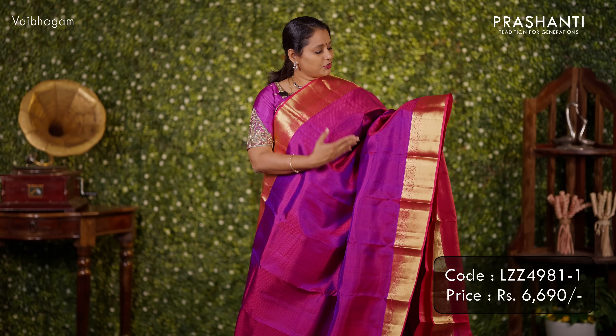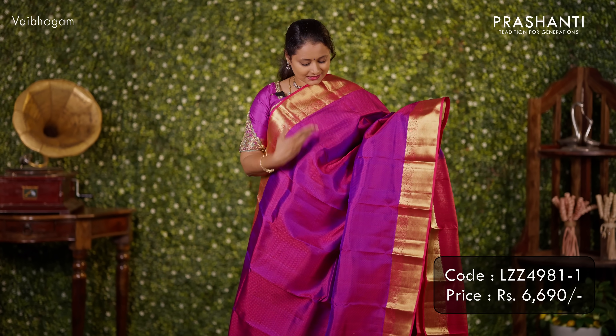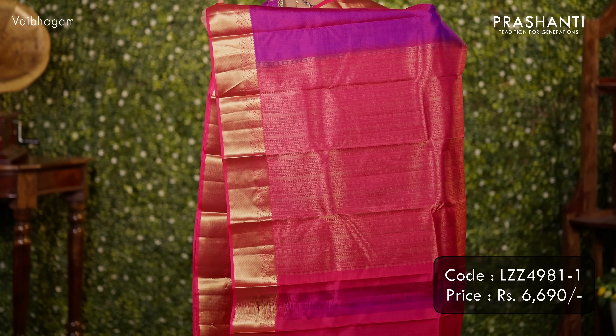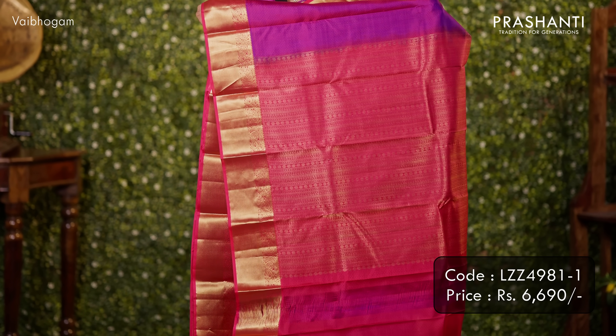Purple with pink — the next design. It's a simple and classy Kanjivaram with contrast borders on both sides, a self embossed pattern that runs all over the body, and a rich contrast zari woven pallu. A matching self embossed blouse. Priced at ₹6,690.